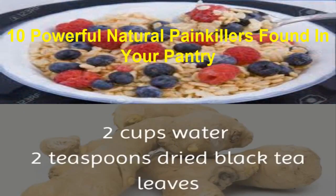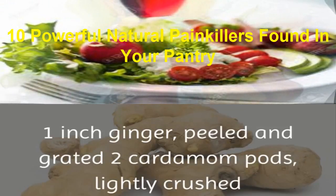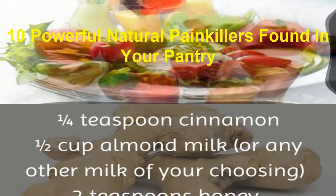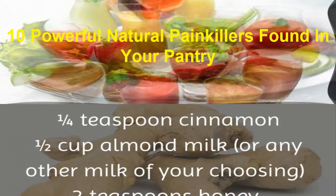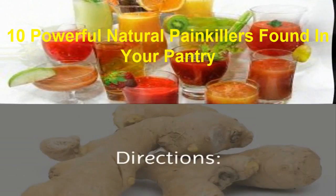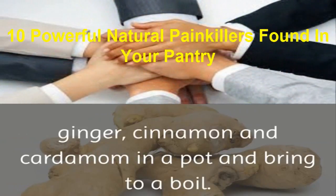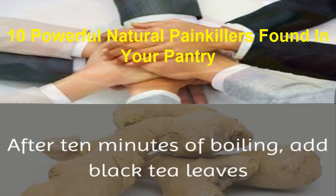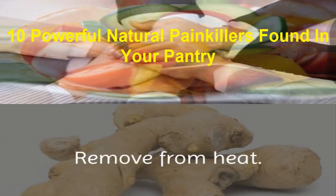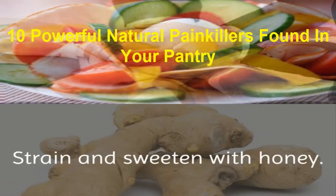Ingredients: 2 cups water, 2 teaspoons dried black tea leaves, 1 inch ginger peeled and grated, 2 cardamom pods lightly crushed, ¼ teaspoon cinnamon, ½ cup almond milk or any other milk of your choosing, 2 teaspoons honey. Directions: Combine water, ginger, cinnamon, and cardamom in a pot and bring to a boil. After 10 minutes of boiling, add black tea leaves and simmer for another 1 to 2 minutes. Remove from heat. Add almond milk while stirring constantly. Strain and sweeten with honey.